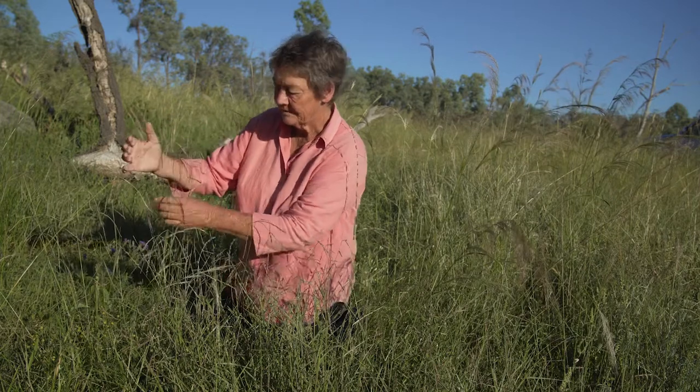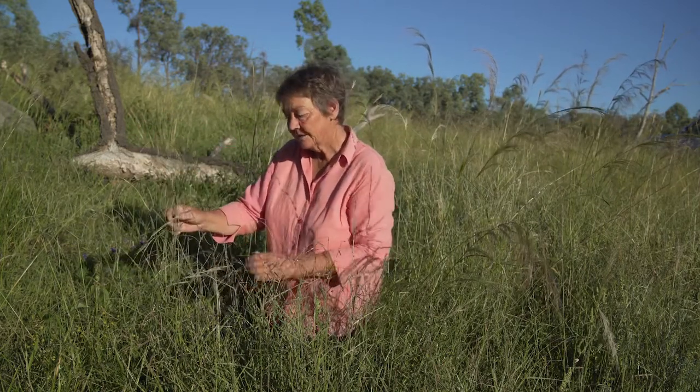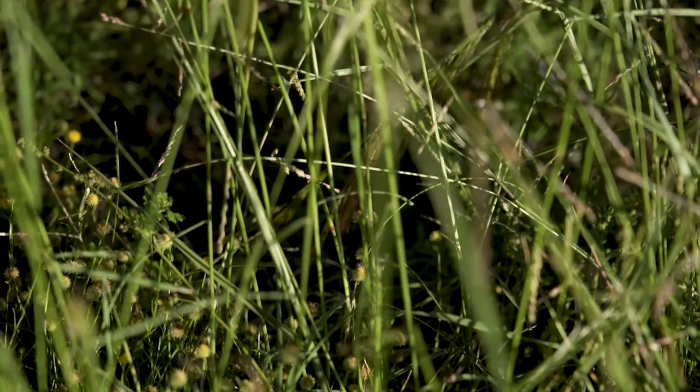The distinctive feature is that it is much more weeping in appearance. The other thing is Tall Chloris, as opposed to windmill grass, produces relatively more leaf material.